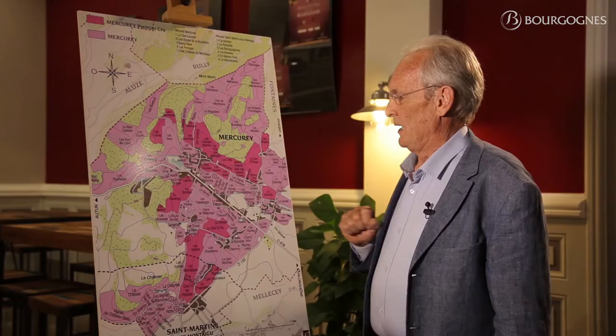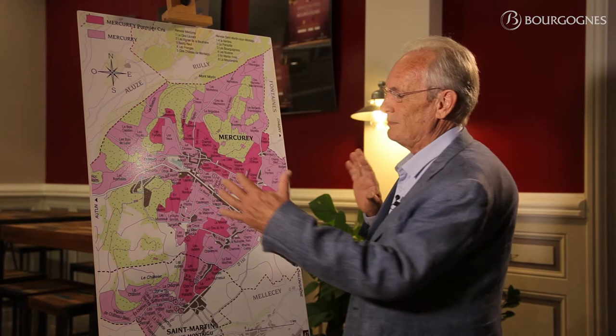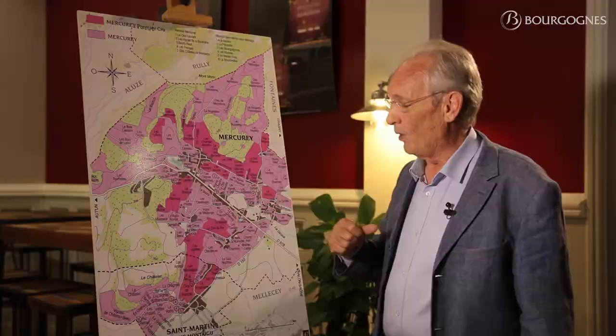And of course, when the Alps came out, all of it was compressed and broke down into thousands of pieces. That explains why you will find lots of different types of soil and sub-soil here in Mercurey.